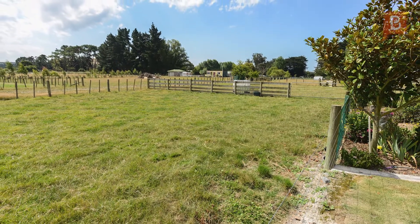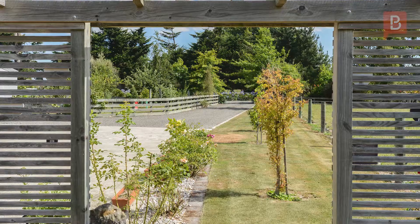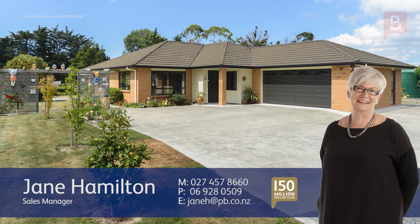Set on 9,175 square metres, you'll love coming home to this property. For your private viewing, call Jane today. Jane Hamilton at Property Brokers Waipukā. If you have any questions about this or any other properties, please feel free to give me a call. Call Jane anytime on 027 457 8660.